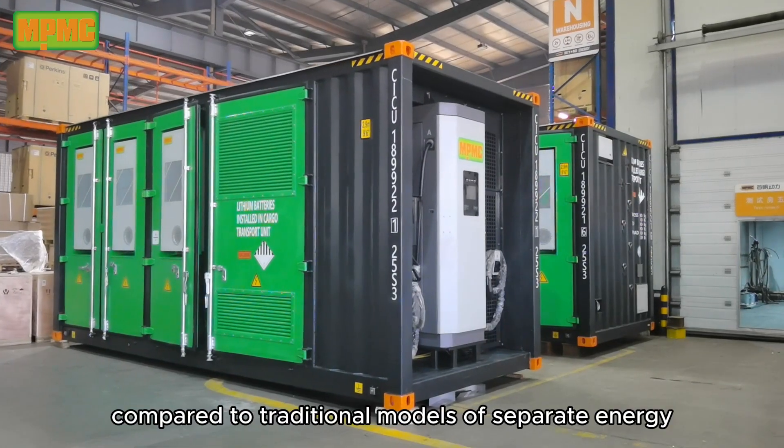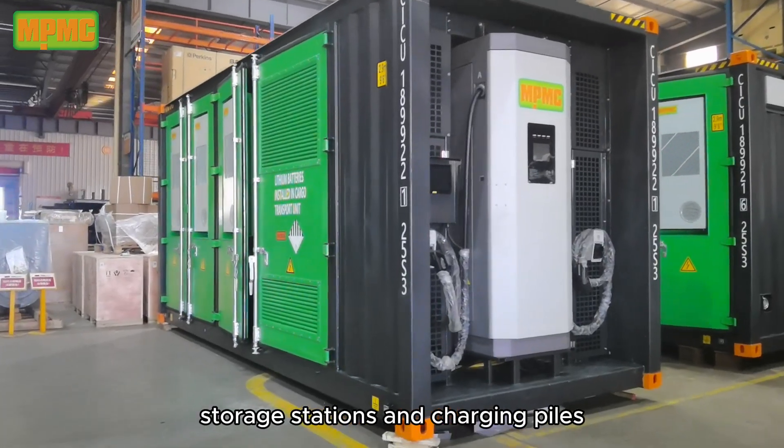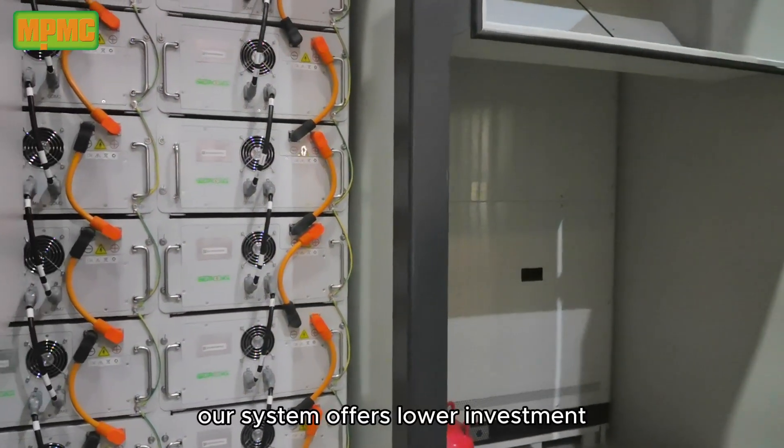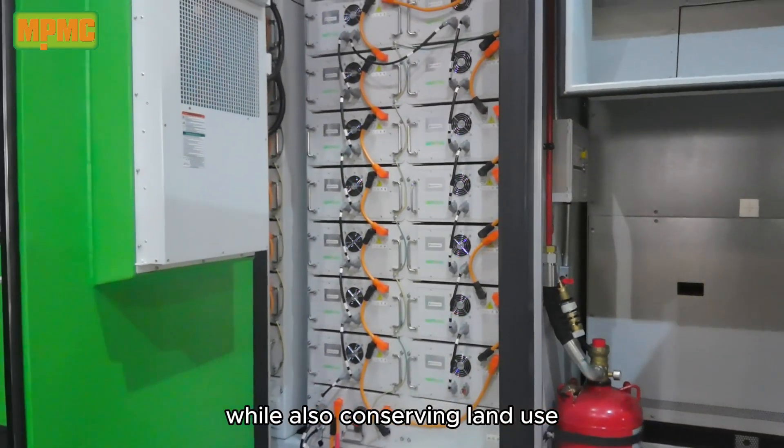Cost-effective and space-saving: compared to traditional models of separate energy storage stations and charging piles or battery swap stations, our system offers lower investment, construction, and operational costs, while also conserving land use.